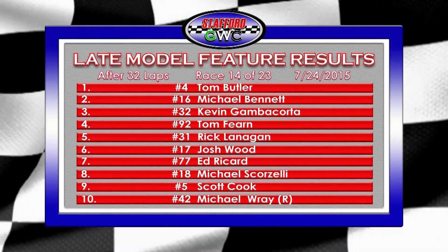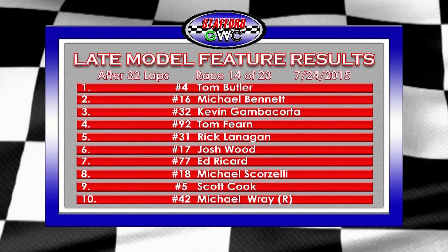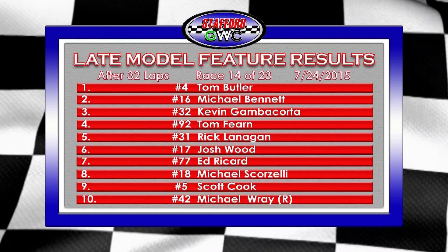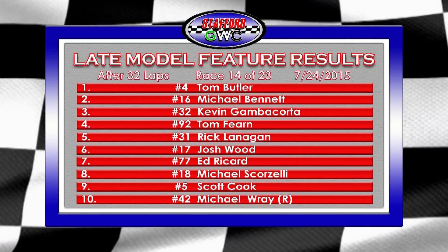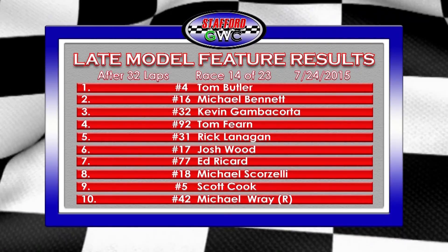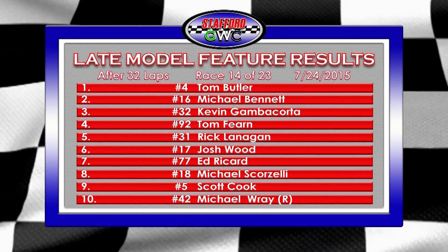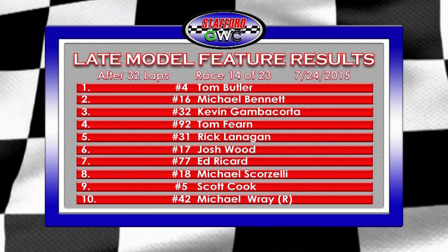Here are the top ten finishers from that 32-lap feature. Michael Bennett, your points leader, gets his two-race win streak snapped but finishes second — no harm, no foul. Kevin Gambacorda gets his tenth top five in third place — still winless. Tom Fern gets his eighth top five in fourth. Rick Lanigan comes home fifth. Ed Ricard in the 77 car finishes seventh. Michael Scorzelli and Scott Cooff finish eighth and ninth. Rookie Michael Ray rounds out the top ten — an up-and-down season but a solid top ten. A 13-car field for the Late Model feature.